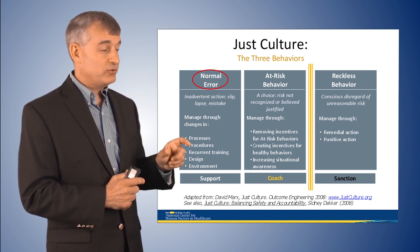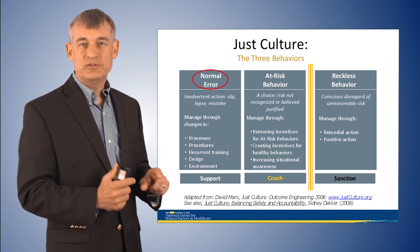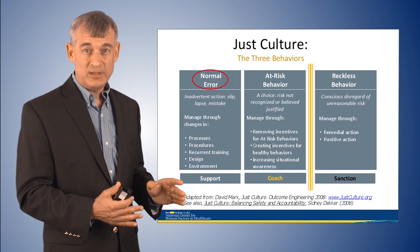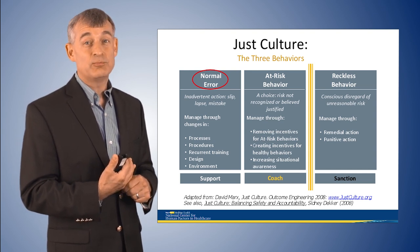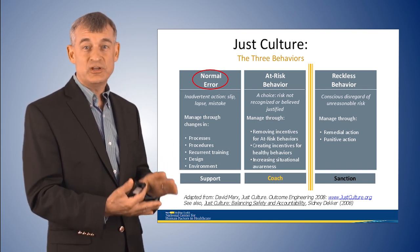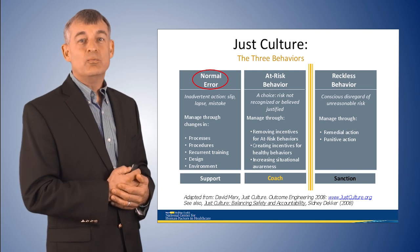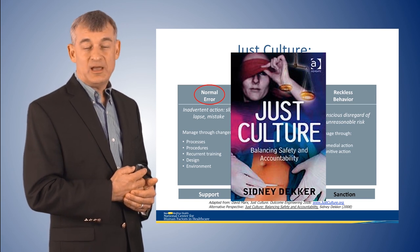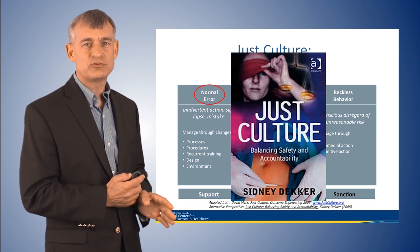You need a just culture policy that draws a line for accountability while letting people know they'll be handled fairly when they have a normal error or at-risk behavior. At-risk behavior — a shortcut or workaround that in retrospect may seem inappropriate — should not lead to discipline because otherwise we reduce safety culture to secrecy and fail to learn about system contributions. Most of the time, workarounds exist because of constraints that weren't known at the time of policy development. In healthcare, one of the ways we stay safe is through human resilience — allowing people to make quick decisions. If you're interested in this topic, I recommend Sidney Dekker's book on just culture.